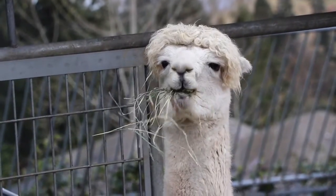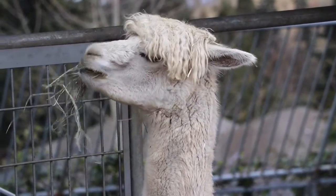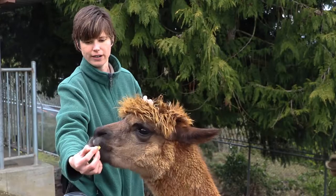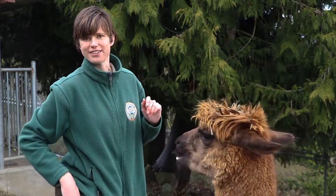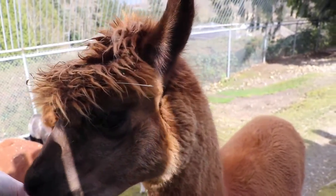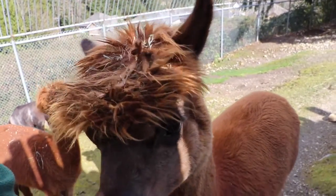Alpacas have prehensile lips. As you can see, as he takes a treat, he uses his lips — that's perfect for grabbing onto branches and pulling the leaves off. They are grazers and browsers, and they don't have any top teeth right there in the front. They just have them on the bottom, which is also typical of camelids and other herbivores like goats, sheep, and deer.